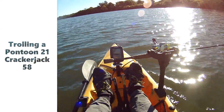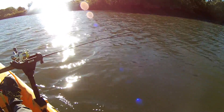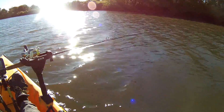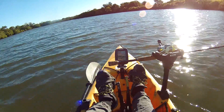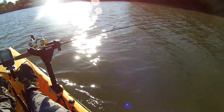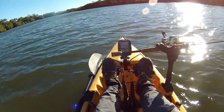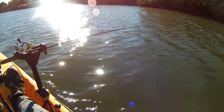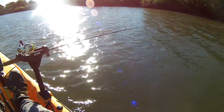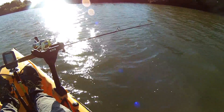We've got an outgoing tide so I'm trolling with the tide, which makes sense from a predator perspective. They'll be facing into the tide waiting for things to come along with that tidal flow, so that's what I'm hoping to imitate with my lure — a nice little fish swimming along minding its own business until big Mr. Flathead jumps up and says 'you're mine.'